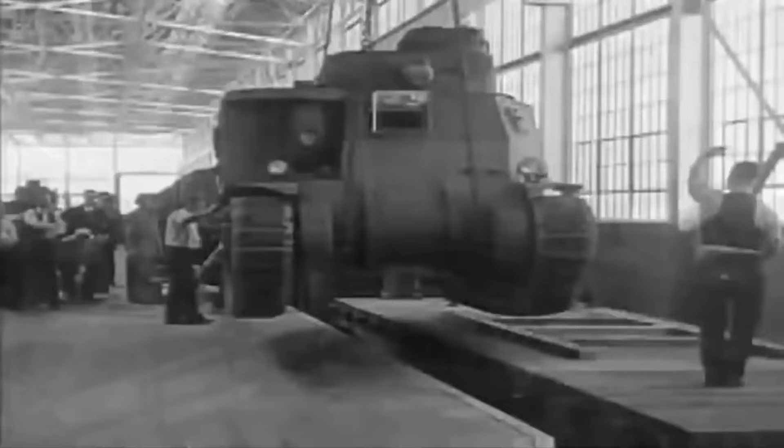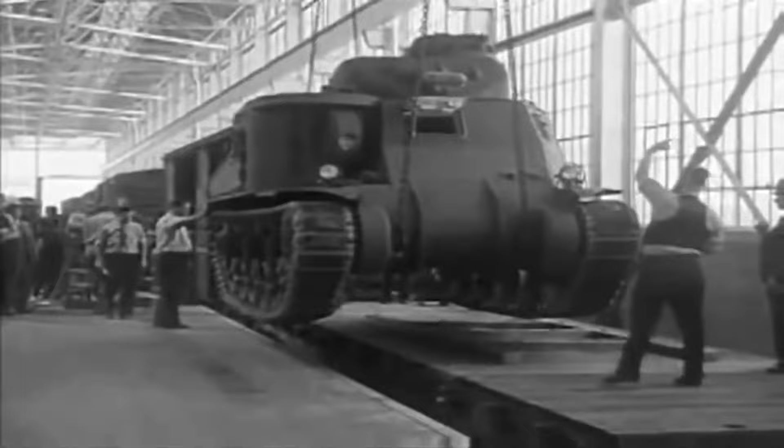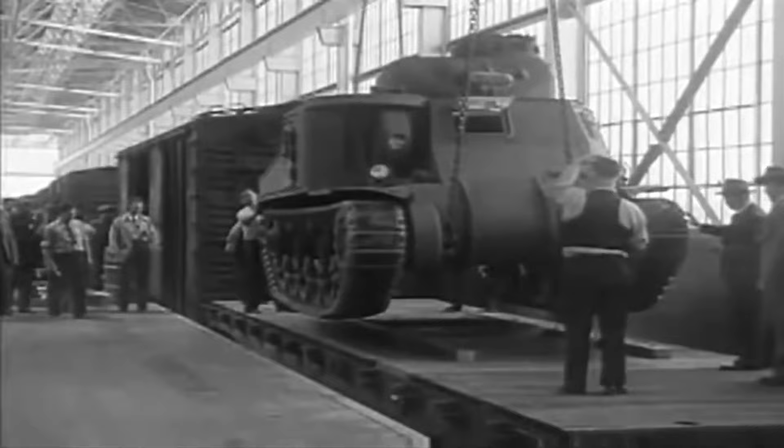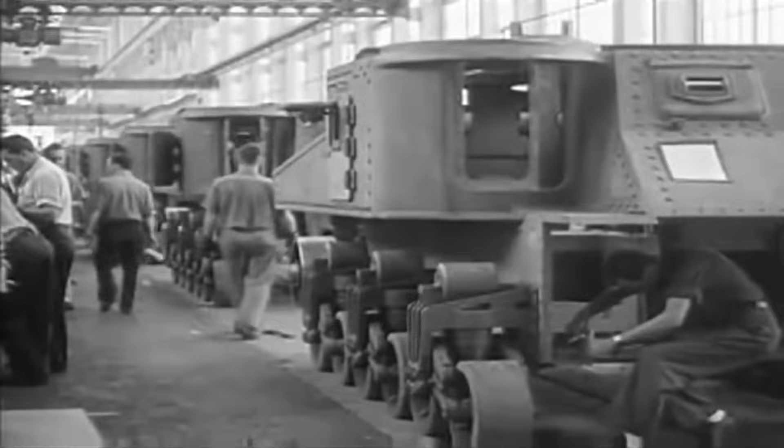This allowed for quick transportation of finished vehicles and made it easier to receive tanks needing repairs. However, as Allied air power dominated Germany's skies, it became harder and harder to transport troops and materials. Partisan sabotage also created further headaches for the Germans.